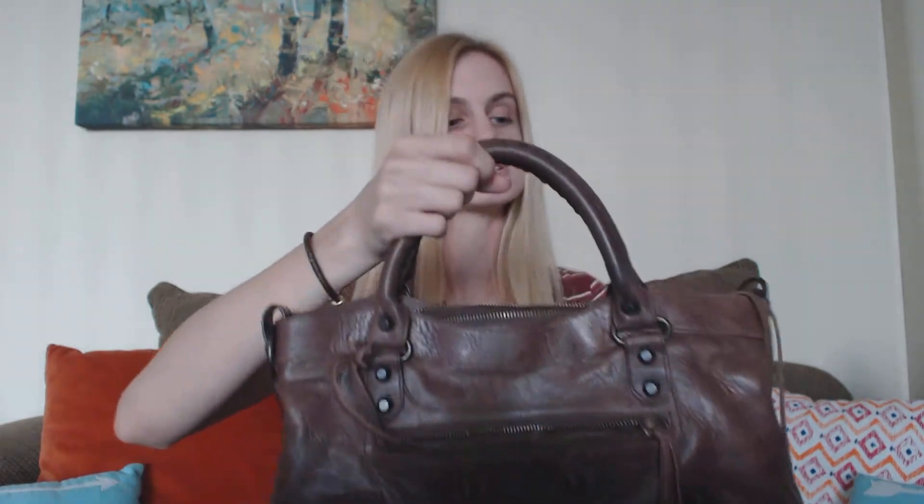It has a short little removable strap so you can carry it, and it sits right there — not too far down. I'm not a big fan of crossbody bags. I feel like I like my bag more secure on my shoulder or in my hand, but that's just my personal preference.